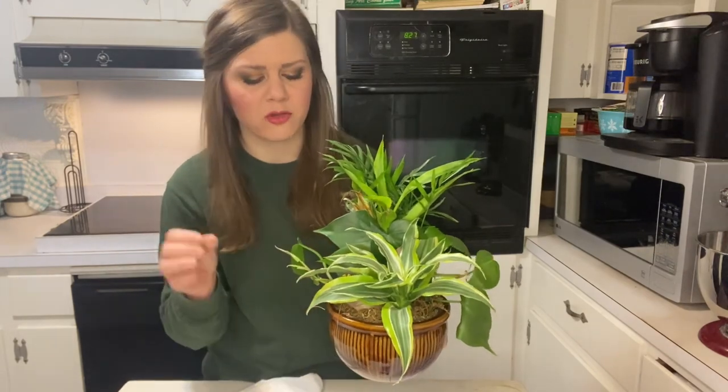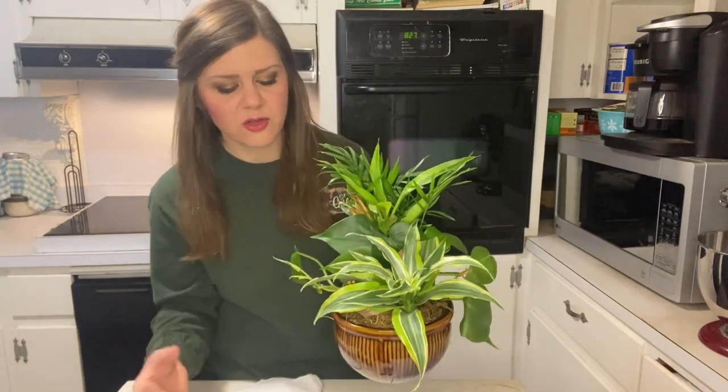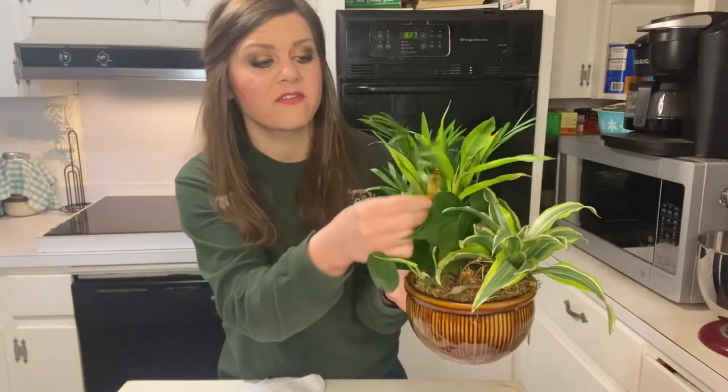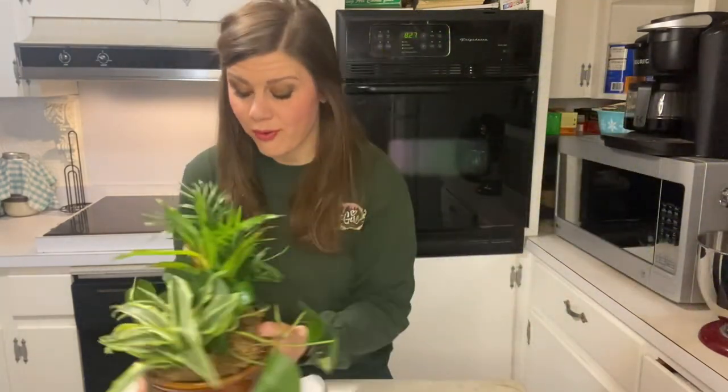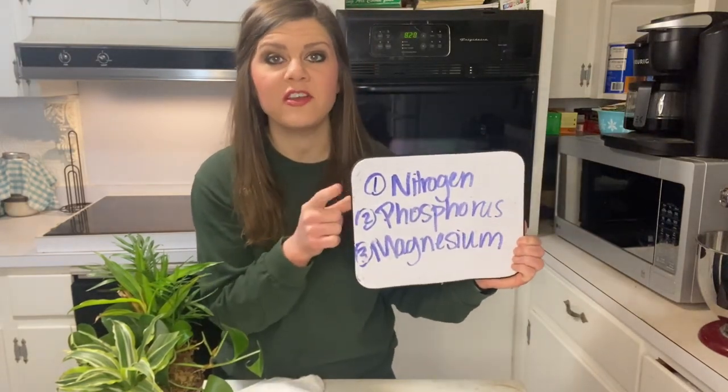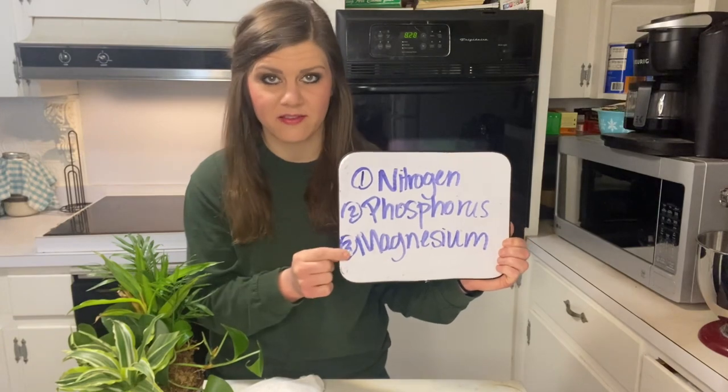It could be the soil temp, could be disease, could be a watering issue. If you have the perfect setup, perfect room, perfect temps, everything else - if you have yellowing leaves and it looks like your plants are starting to die - probably one of the things you may encounter is a nutrient deficiency. So that's what I'm going to talk about today. I've got my little whiteboard here. I'm going to talk about nitrogen, phosphorus, and magnesium. Those three are very, very important.